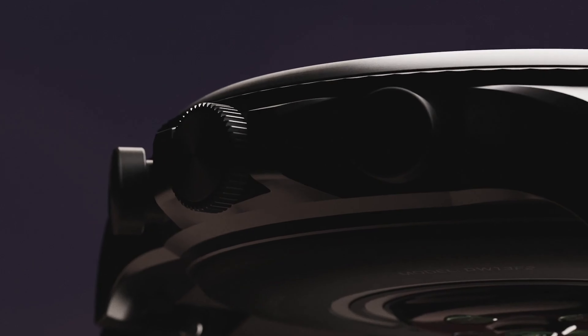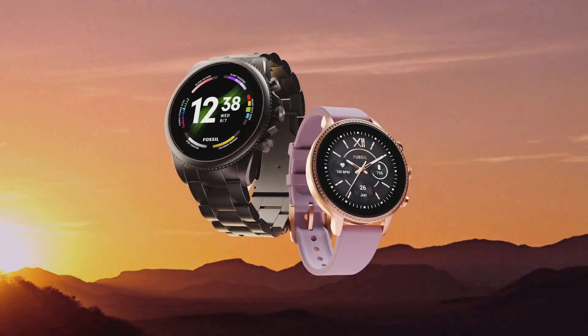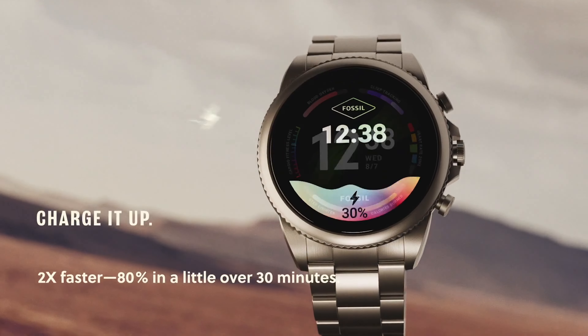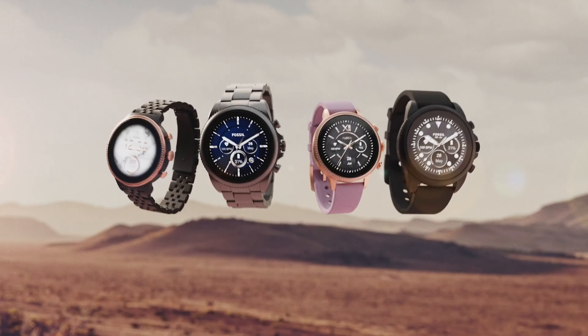Fossil Gen 6 Women's Smartwatch. If you were a fan of the Gen 5 smartwatches from Fossil but had hoped for improvements, you'll appreciate the Gen 6 smartwatches, including the gorgeous Fossil Gen 6 women's smartwatch. It comes with a stylish design, upgradability to WearOS 3, and an external speaker. It also has activity and heart rate tracking.